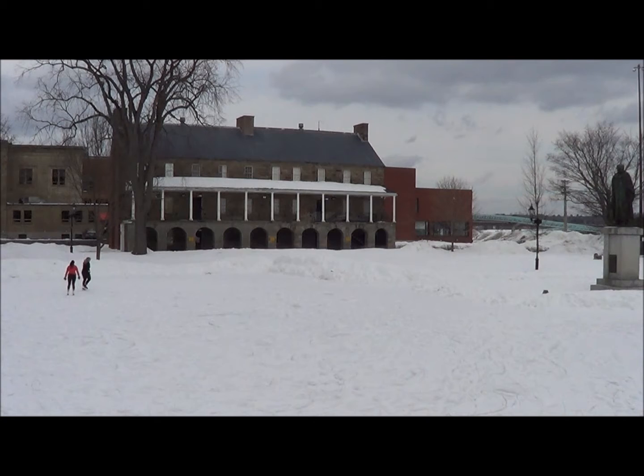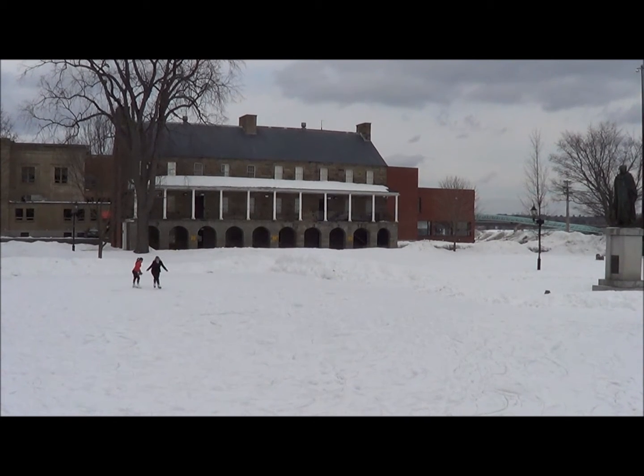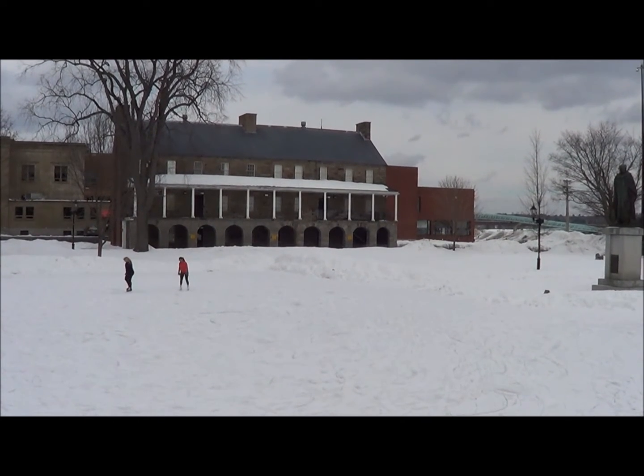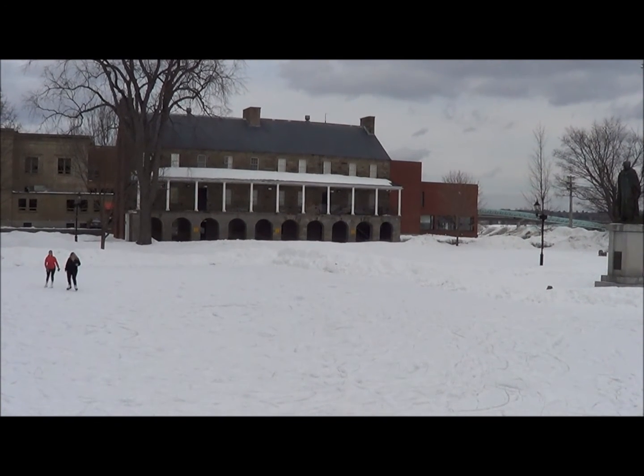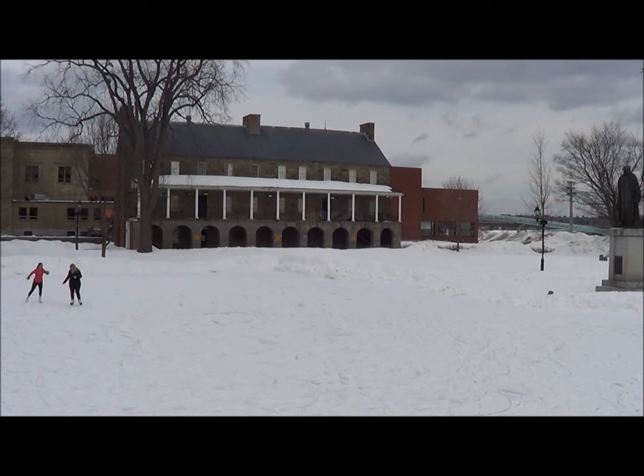Coming this summer, we will have a brand new exhibit on display at the museum. In commemoration of the centennial anniversary of the beginning of World War I, we at the Fredton Region Museum have decided to replace our existing World War I exhibit.